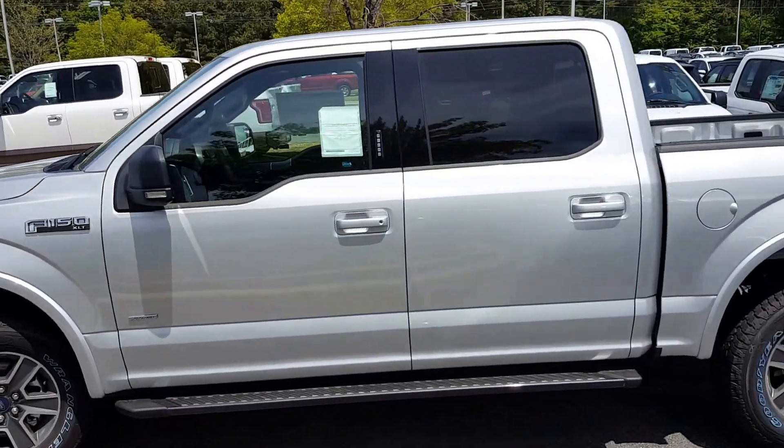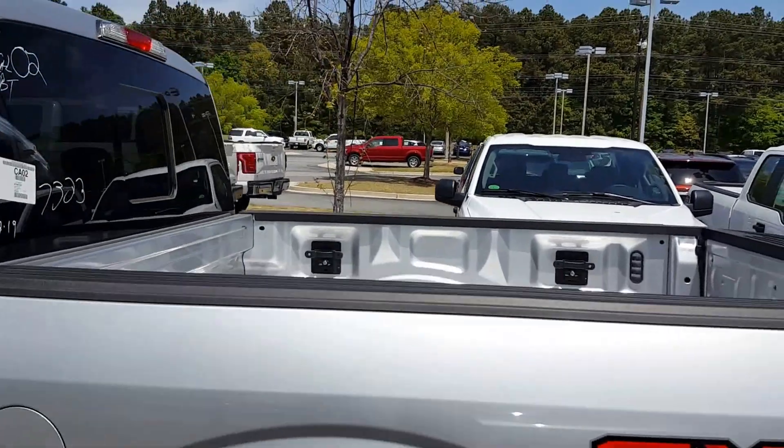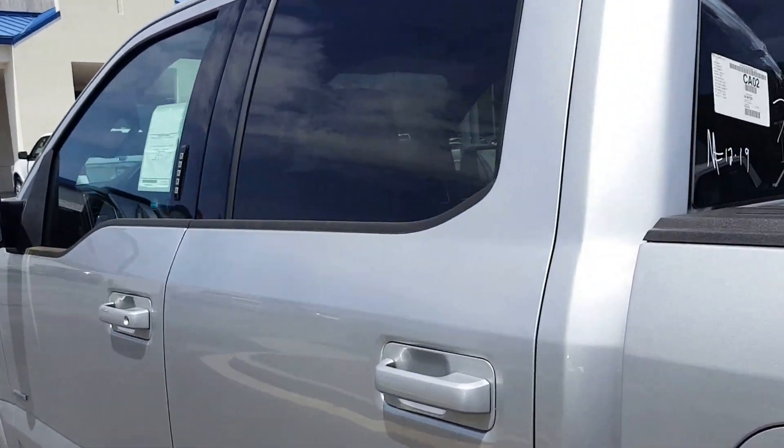What a great choice in this all-new body style, fully aluminum 2016 Ford F-150. As you can see, it does have your lighting package inside, your tie-down straps, and power sliding rear window.